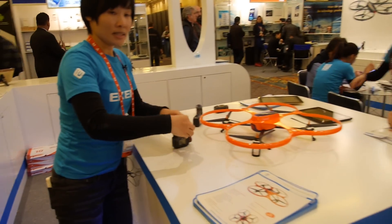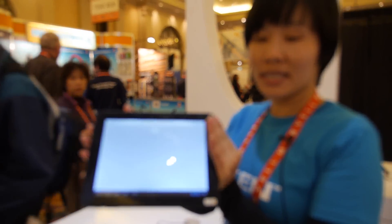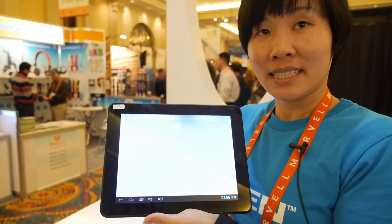What are you showing over there? This one is actually the old model, the Aiken A90 that we showed last time. We've been selling it in the market for several months already. This one is actually dual core — dual core Rockchip.